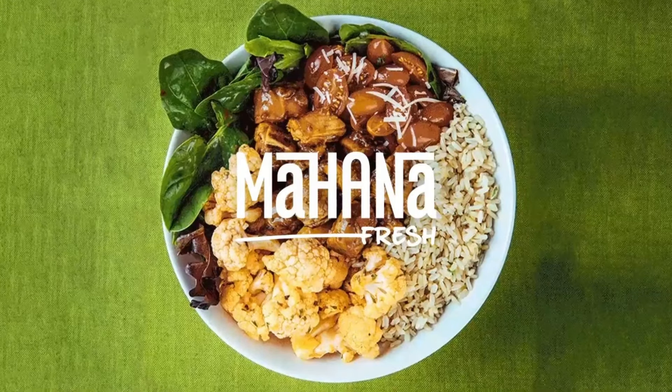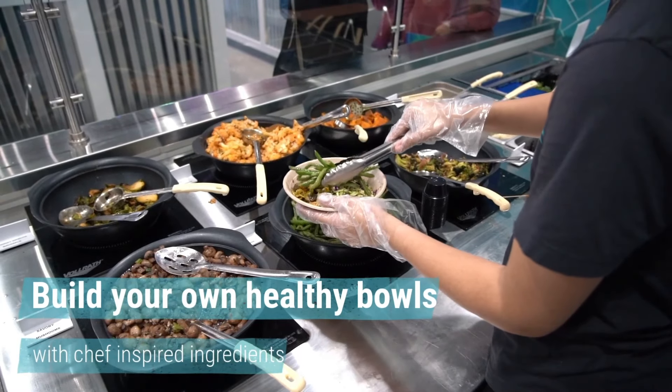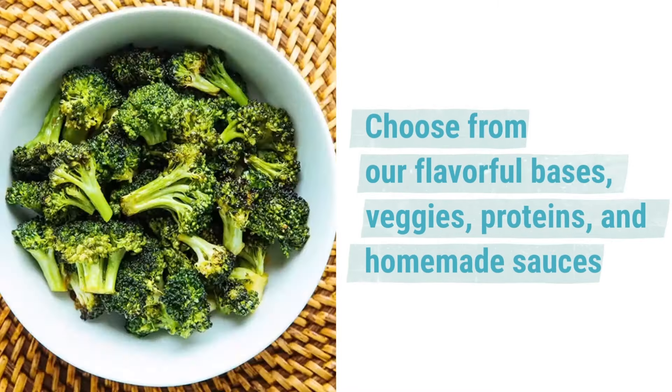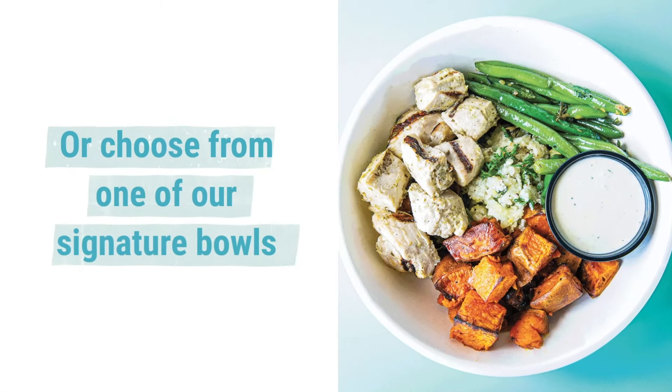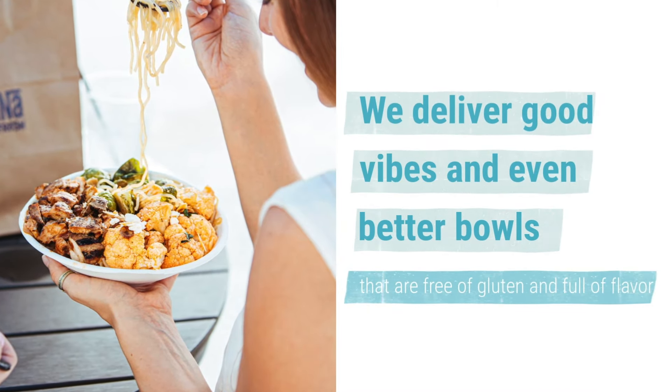Mahana Fresh. Build your own healthy bowls with chef-inspired ingredients. Choose from our flavorful bases, veggies, proteins, and homemade sauces. Or choose from one of our signature bowls. We deliver good vibes and even better bowls that are free of gluten and full of flavor.